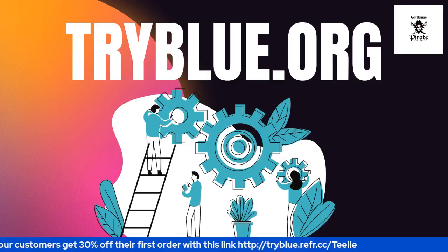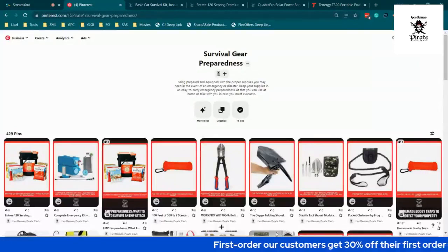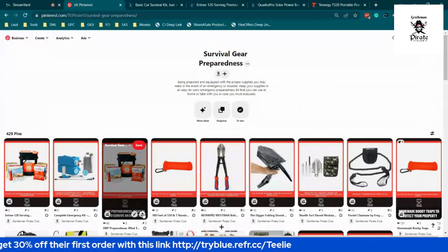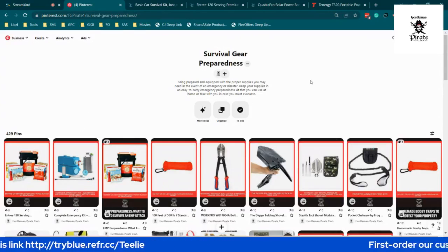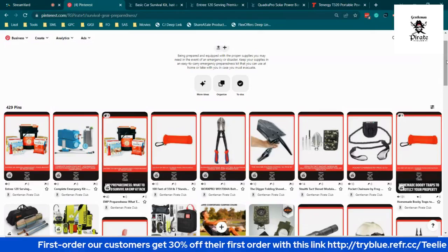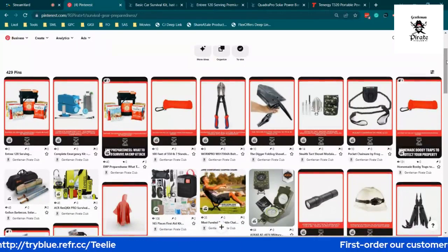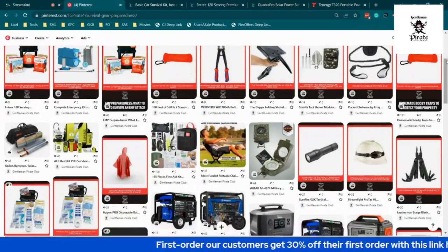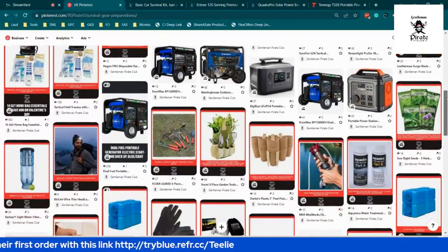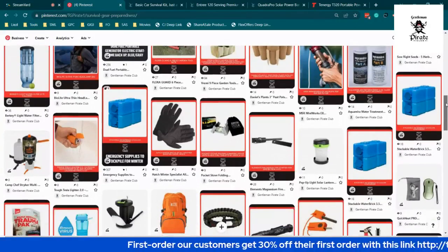We're going to talk about essential needs to survive. So this is our Pinterest account — survival gear preparedness. We've posted a lot of ideas here for you to prepare for emergency. When an emergency arises and also if you're going to do outdoor activities — camping, hiking, even fishing — we have lots of ideas. The link for this will be posted in our description.